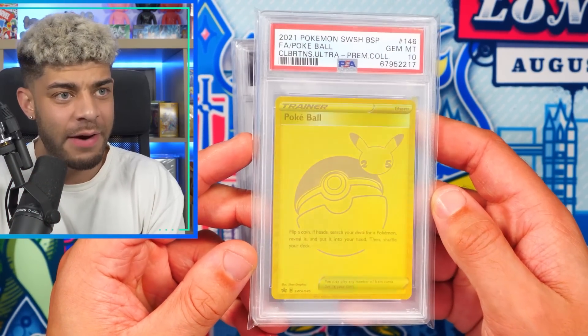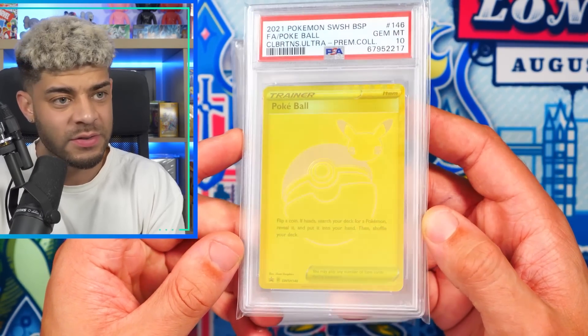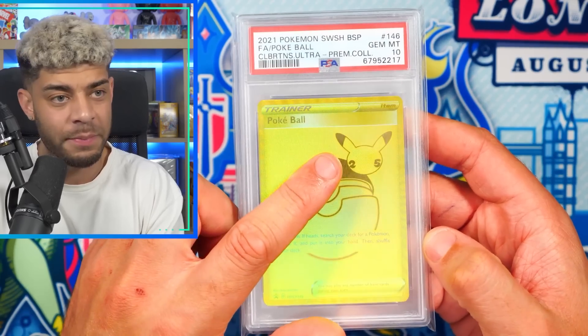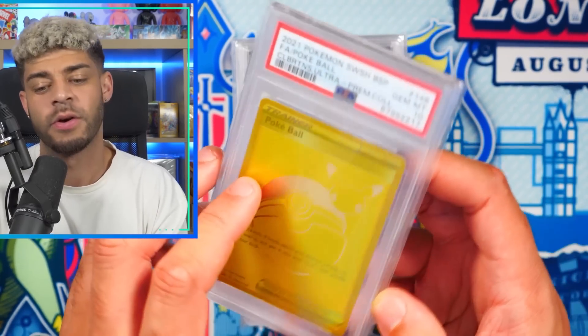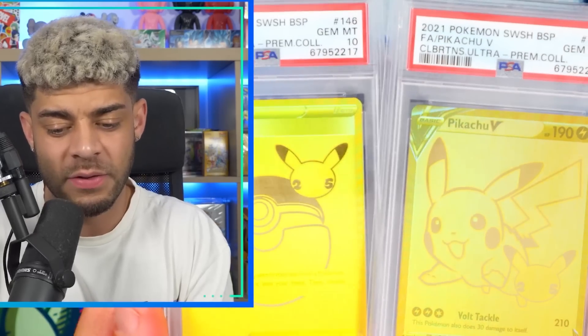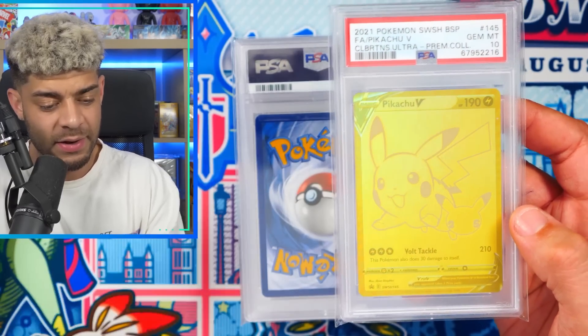Up next, we have the gold Pokeball from the Celebrations UPC. I just think this is a really unique card. It's a 25th anniversary card — you could only get it in the UPC and it's got the big 25th anniversary stamp right there. And to go alongside it, we have the gold Pikachu V also from the UPC. You got these two together as well as the metal cards, which I've yet to grade — a Pikachu and Charizard.